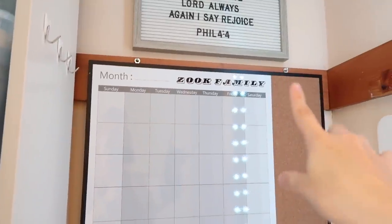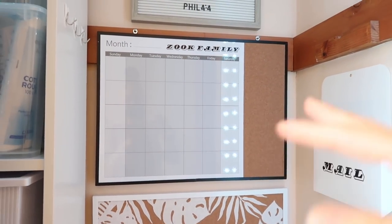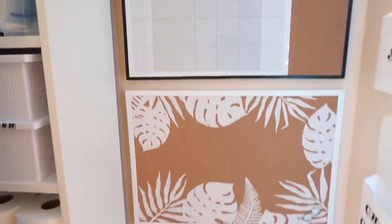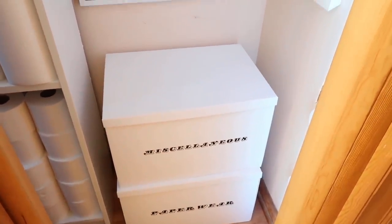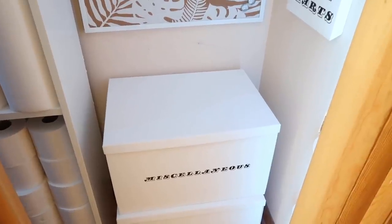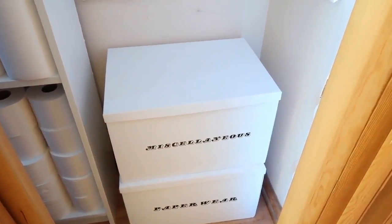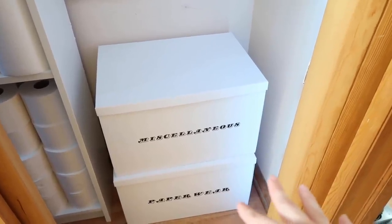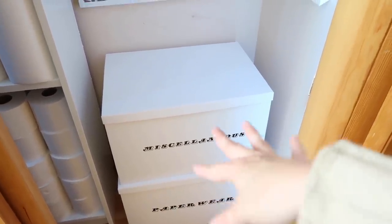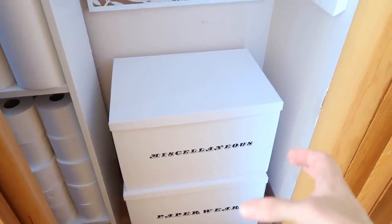I wanted to put these on something where I could take it off and actually sit at the table to fill out my months instead of doing it on the wall. These little hooks I can use for keys and anything else I need to hang up in here. Down here I have my boxes — one is labeled miscellaneous and I found a pack of mousetraps that I can throw in there. Just little things I don't need a whole box for, but I can at least have in storage. And then down here is our paperware, which we use a lot as a busy family — pretty heavy, but since it's sitting on the floor it's perfectly fine.